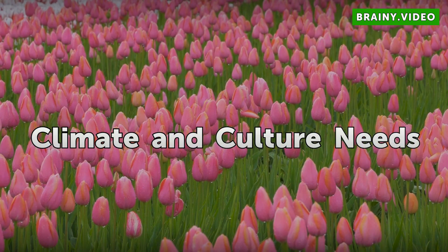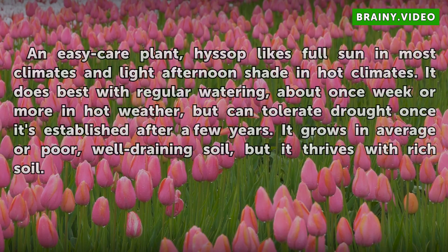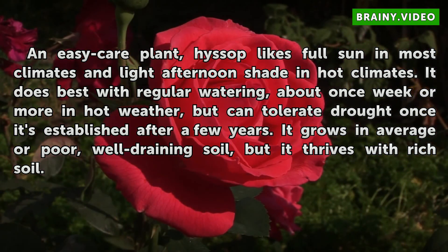Climate and Culture Needs: An easy-care plant, hyssop likes full sun in most climates, with light afternoon shading in hot climates. It is best with regular watering about once a week, or more in hot weather, but can tolerate drought once it's established after a few years. It grows in average or poor, well-draining soil, but thrives with rich soil.